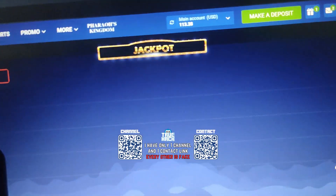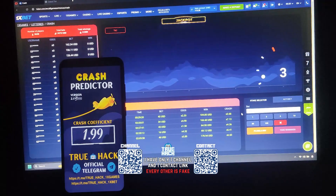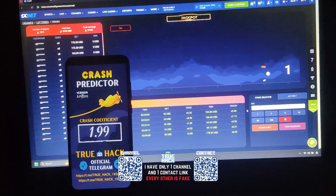It's very good guys, very good. Look at the balance — $113.99.